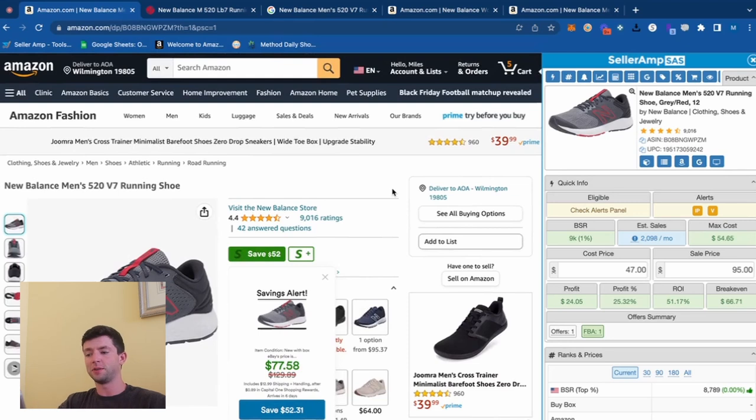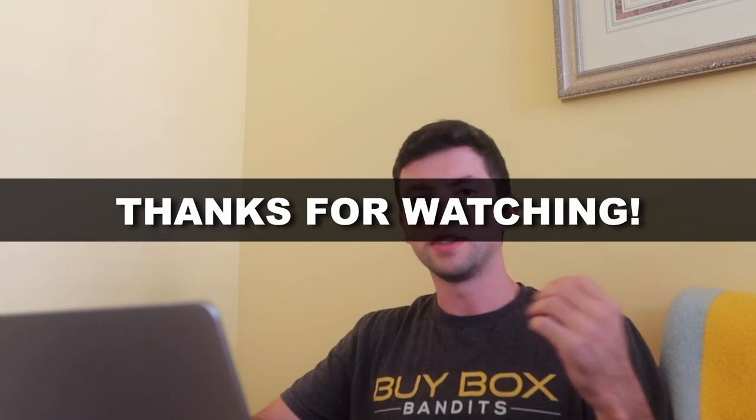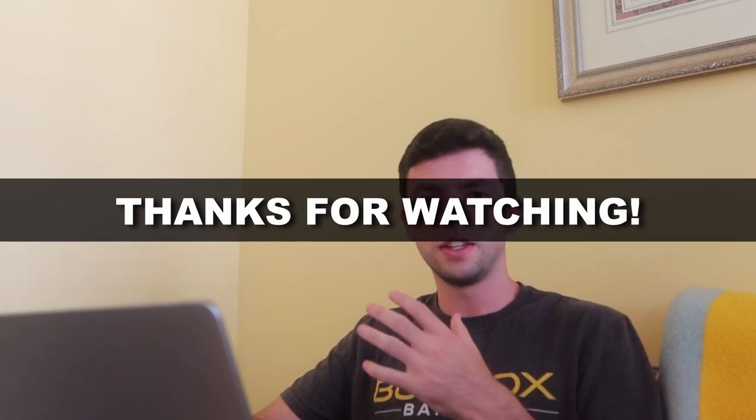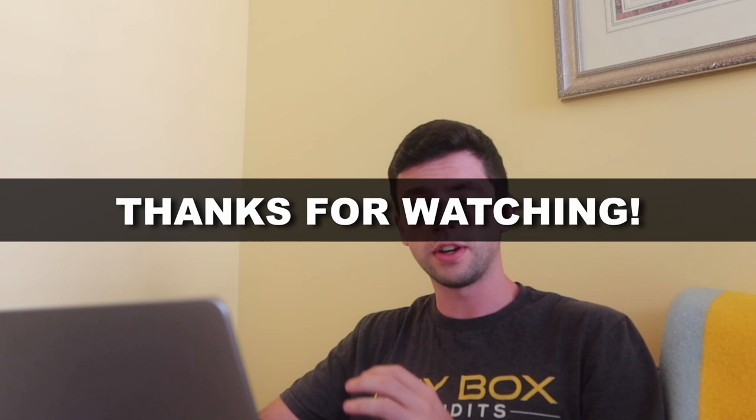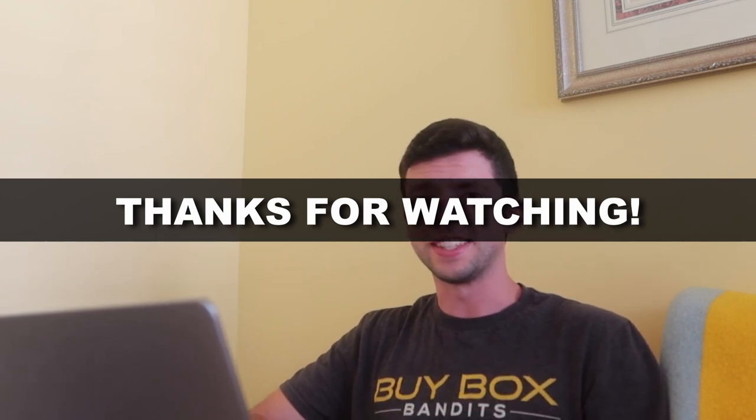Just hopping around here in about 15 minutes, we were able to find around five potential purchase opportunities that might end up being replenishable — and I wasn't even familiar with that website before. It's a lot of fun. I appreciate you guys watching. If you have any questions, let me know. Get in the game, get Seller Amp — we'd love to have you as a user. Start messing around with reverse sourcing, list some old products, good stuff's going to happen. I'll see you guys in the next one, thanks a lot.